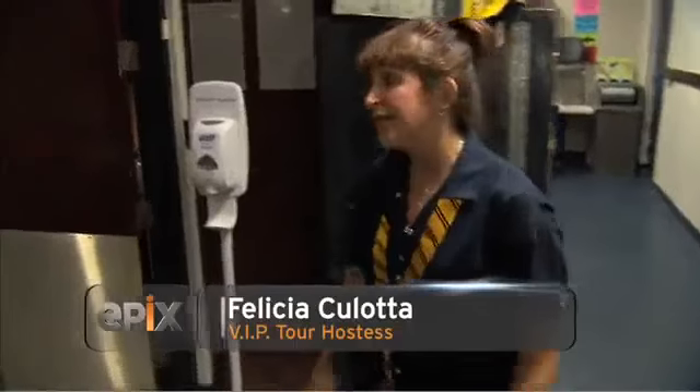This is our wardrobe room, and I have a rule in here. You have to do what I say and not what I do, because I won't let you touch anything, but I touch things. So you can come in, but don't touch.